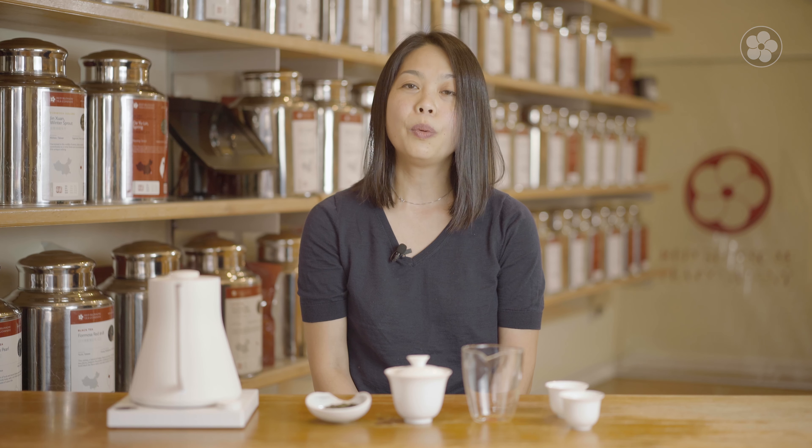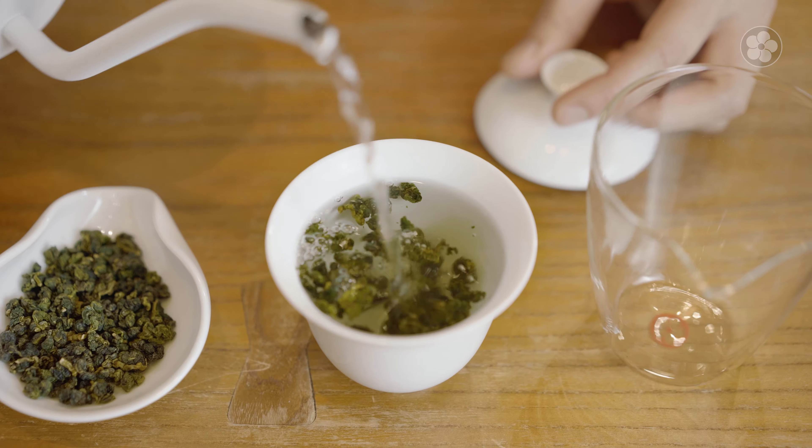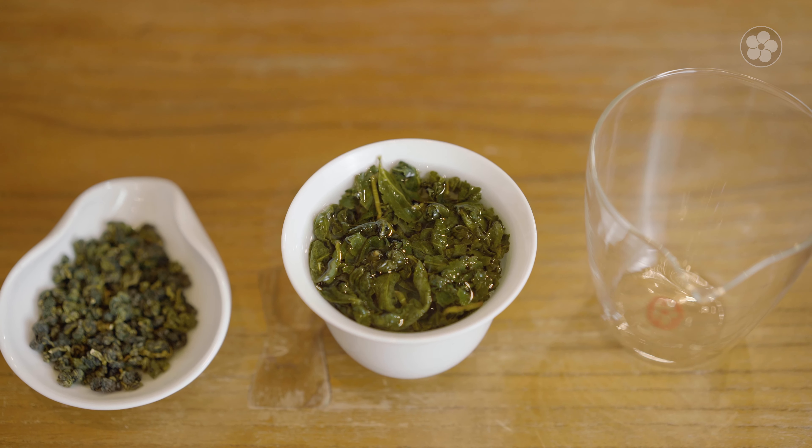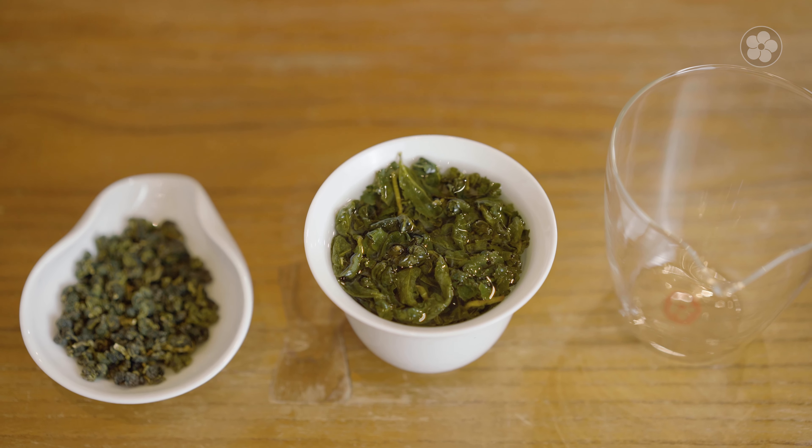To get the most out of this tea, we recommend brewing it in a gaiwan, using 1 gram of leaf per ounce of water at 185 Fahrenheit. For the first infusion, wait until the leaves have unraveled about halfway before decanting.